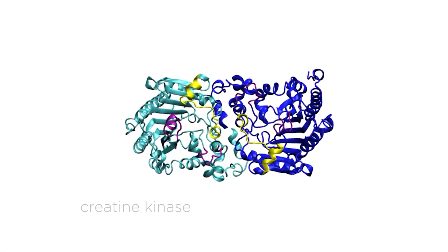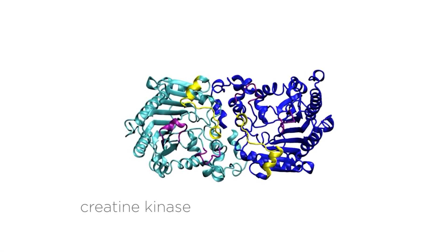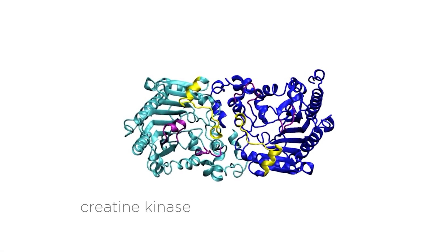I am trying to find a drug that can help people survive after heart failure, specifically by targeting a protein called creatine kinase. It's extremely important for reproducing energy at the cell surface of heart cells.